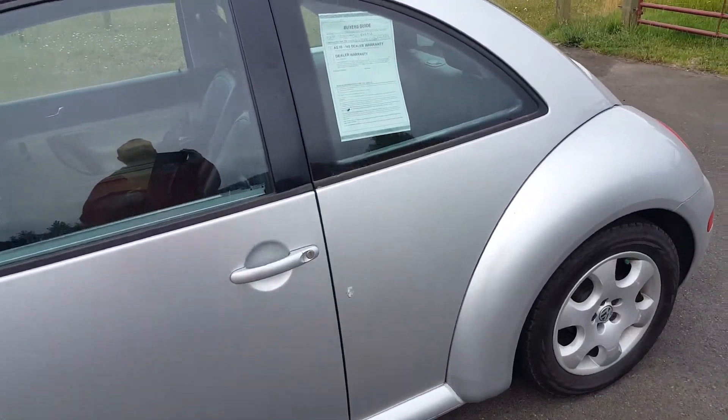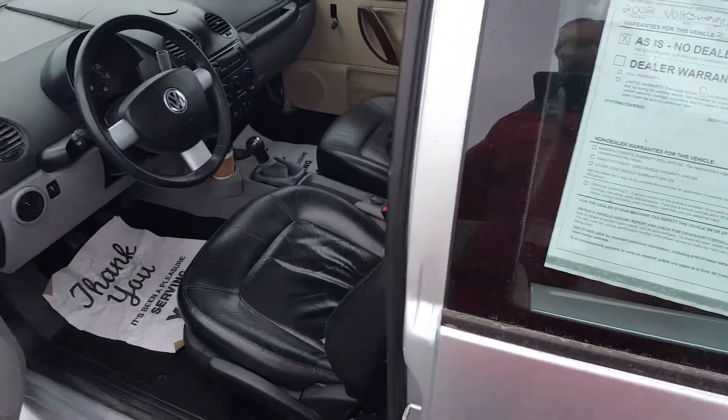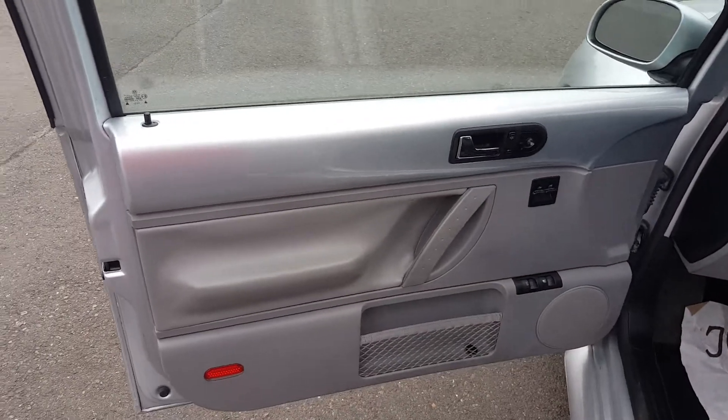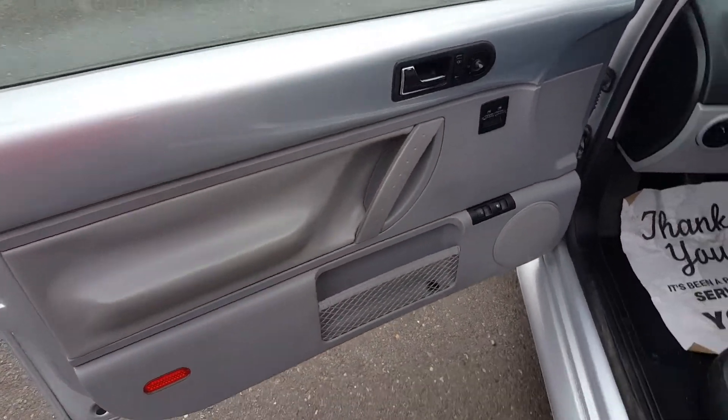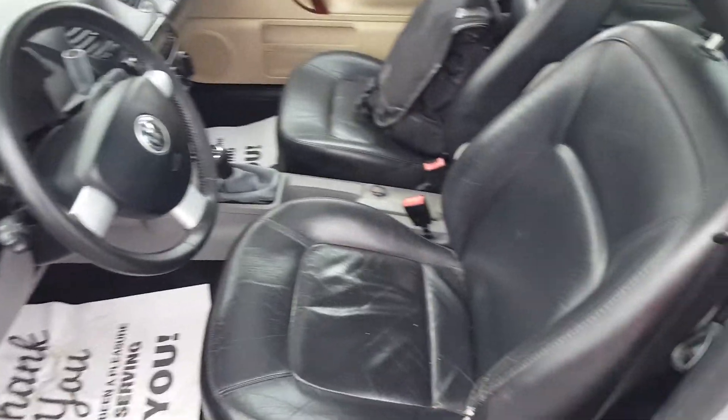This does have a branded title, which I personally don't care about if vehicles are branded or not. If they drive good, then I'm all about them. The door cars are in good shape, and it's quite obvious why this car has a branded title.